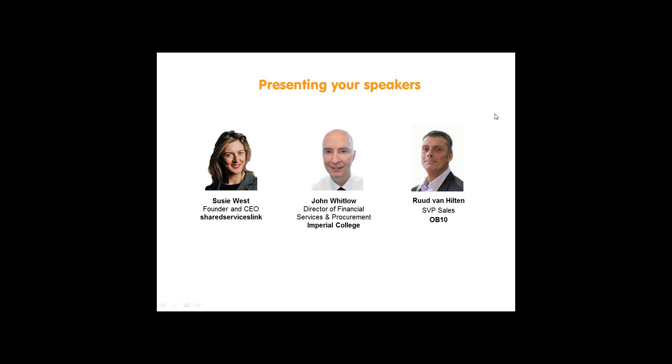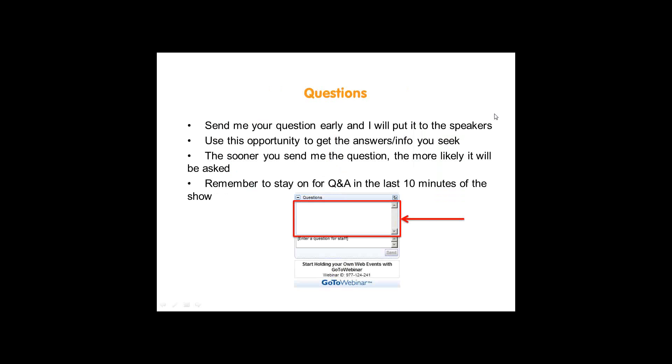I'm very pleased to be presenting our guest speakers: John Whitlow, who's the Director of Financial Services and Procurement at Imperial College, and Ruud van Hilten, who is SVP of Sales at OB10. You have a role to play — make sure you dig deep and remember those questions that compelled you to register. Please post those through to me early, and I will take all of your questions to Ruud and John in the last ten minutes. Please make sure that you stay online for that.